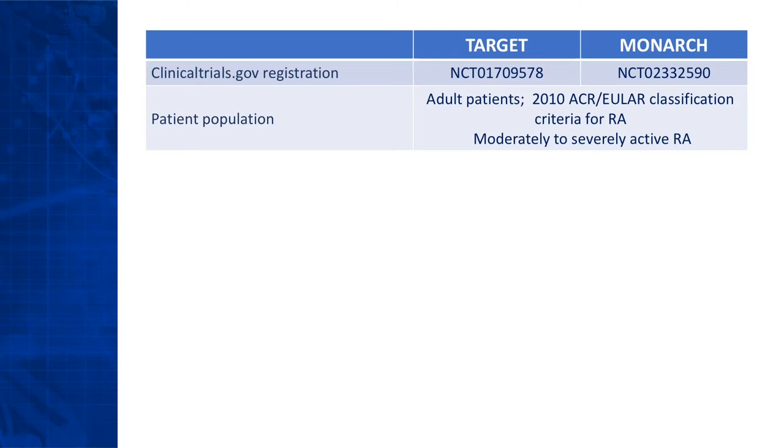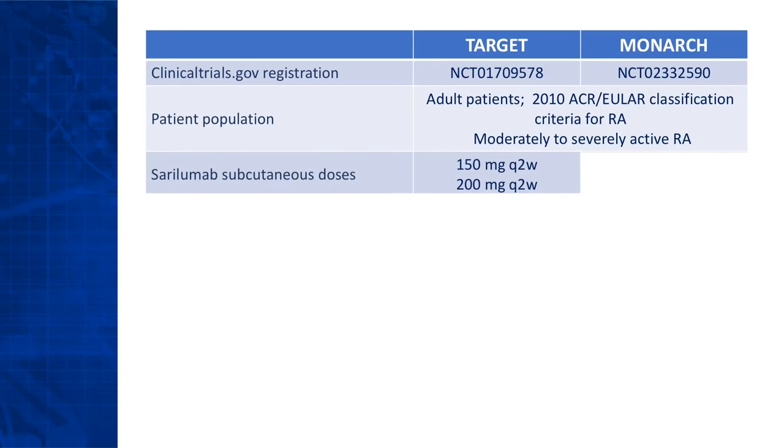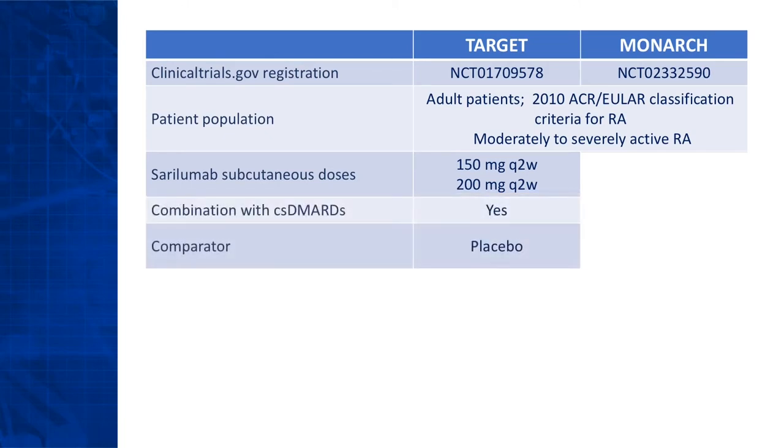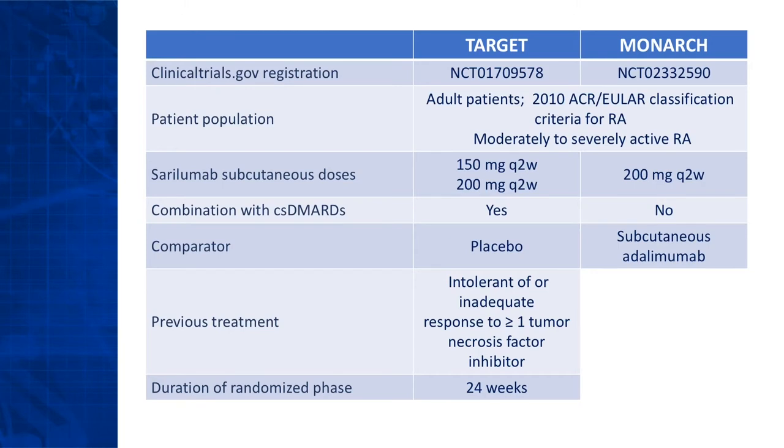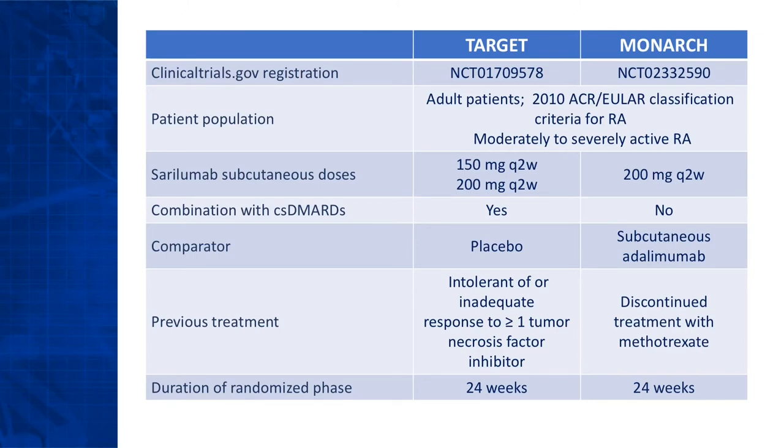Differences from baseline in total RAID and individual domain scores were secondary endpoints. In Target, all patients received conventional synthetic DMARDs. It compared the efficacy and safety of cerulimab 150 and 200 milligrams every two weeks versus placebo in patients intolerant of, or who had had an inadequate response to, one or more TNF inhibitors. Monarch was a monotherapy superiority study that compared the efficacy and safety of cerulimab 200 milligrams versus adalimumab 40 milligrams, both given every two weeks, in patients who should not start or continue treatment with methotrexate due to intolerance or inadequate response.